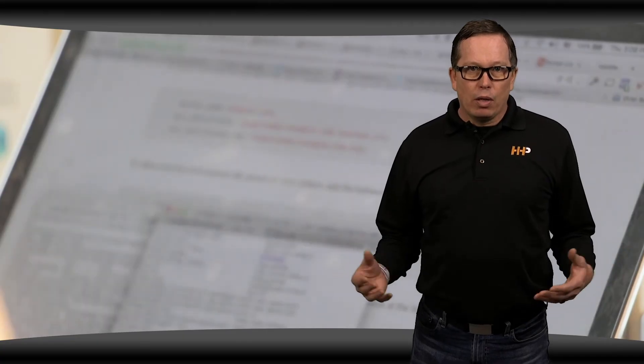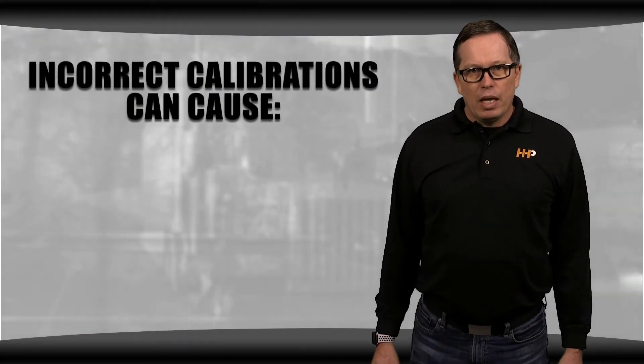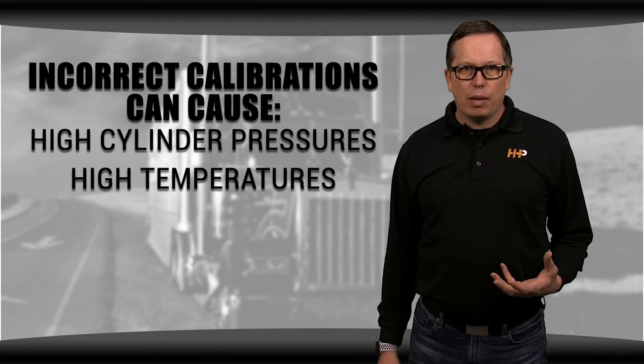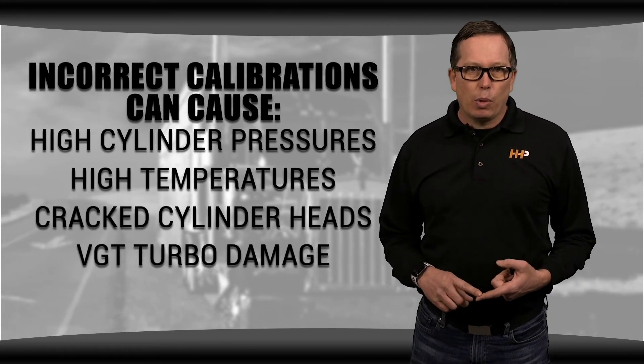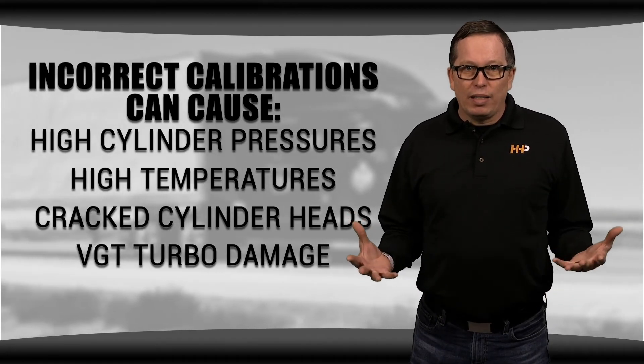It's like getting a medication from a doctor who doesn't really know what the medicine is but trusts the person he got it from — you just really don't know what you're using. More and more calibrations have become available as engines have been out longer, but there's no guarantee they're good calibrations. There might be a calibration for big horsepower that doesn't develop that horsepower properly, causing high cylinder pressure and high temperatures that result in cracked heads and VGT turbo damage. It's like having high blood pressure and not knowing what's going on until it's too late.